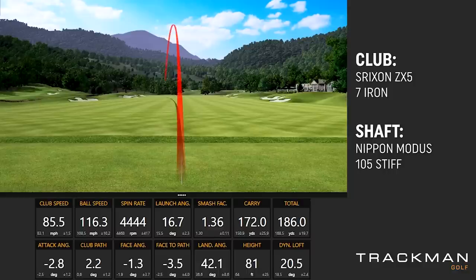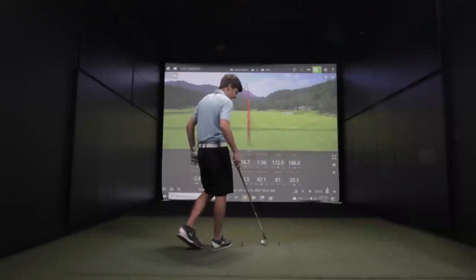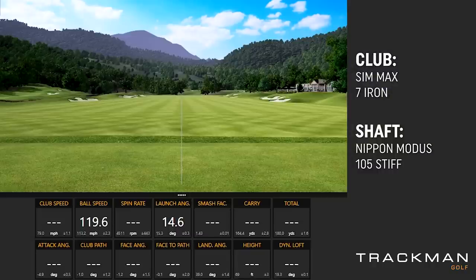We know the Modus 105 is a pretty good golf shaft for you. Callaway is still feeling a little better than the Srixon. My only concern with a club that is a little more perimeter-weighted is you might not be able to curve it the way you want to. I'm hitting this one right in the face every time.